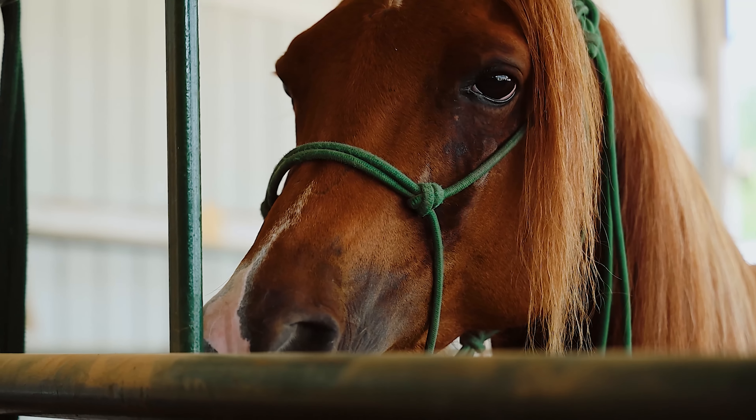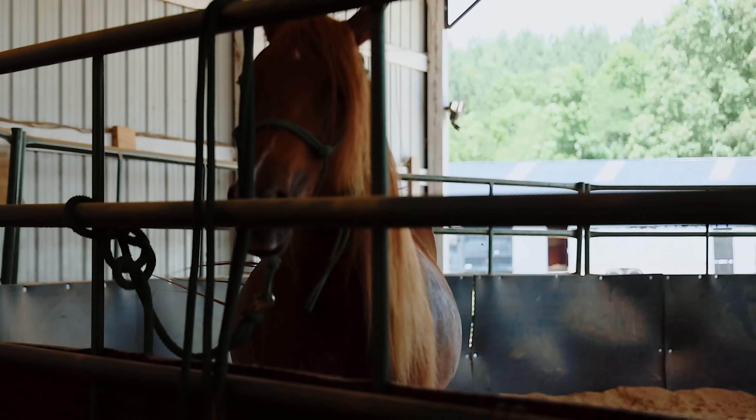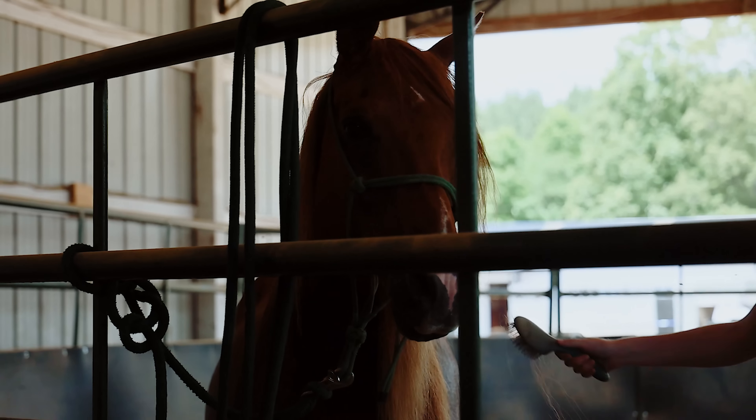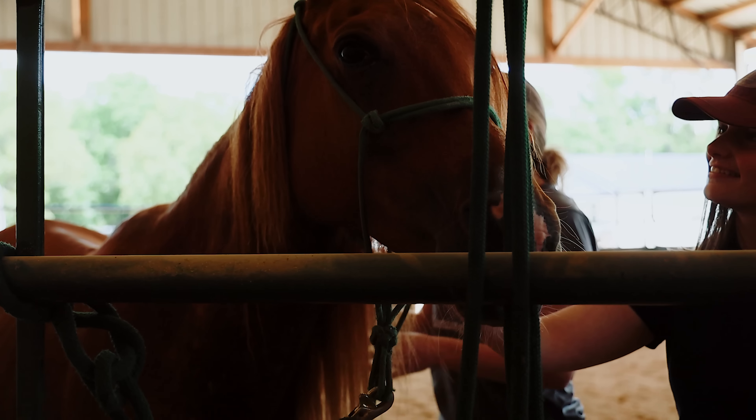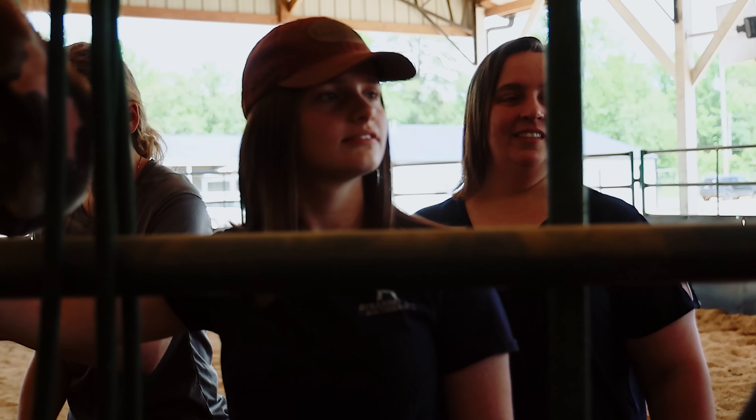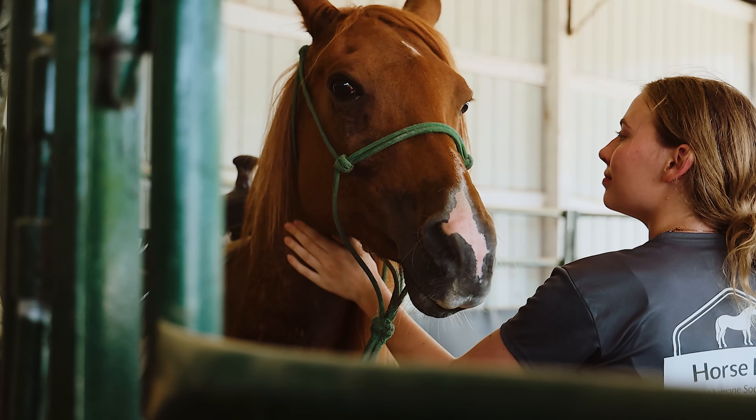This is Mr. Tango. I feel like he's very well-mannered for being an Arabian. I feel like he's very sweet — just very, very sensitive. He's so cute. You could teach him so many aids and buttons. I like him a lot.